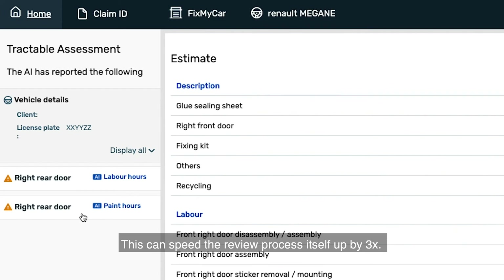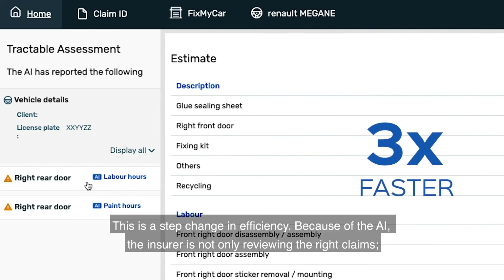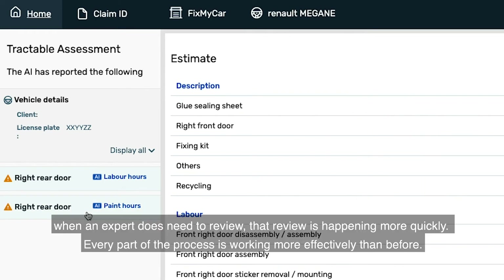This can speed the review process itself up by 3x. This is a step change in efficiency. Because of the AI, the insurer is not only reviewing the right claims — when an expert does need to review, that review is happening more quickly. Every part of the process is working more effectively than before.